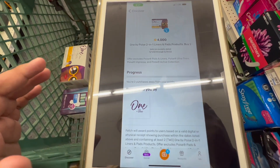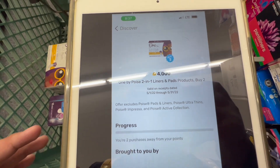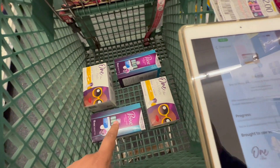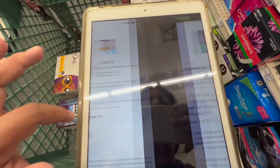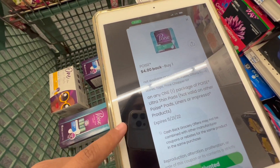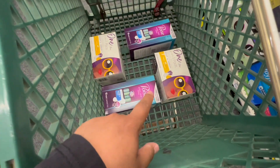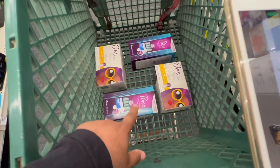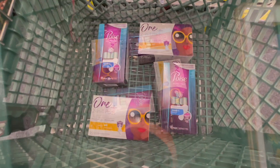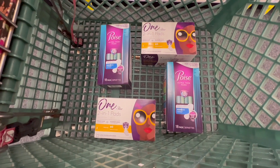On my Fetch Rewards account, I have 4,000 points back when I buy two of the One by Poise, which equals $4 back. On the Coupons.com app, there's a $4 rebate for the ultra thin pads, and I'm going to submit for that with my second Poise item that I'm not using a coupon for. So I'll get a total of $18.50 back in rebates.